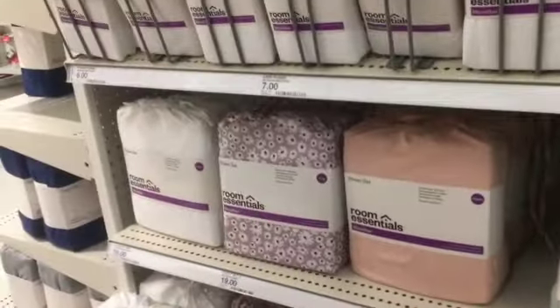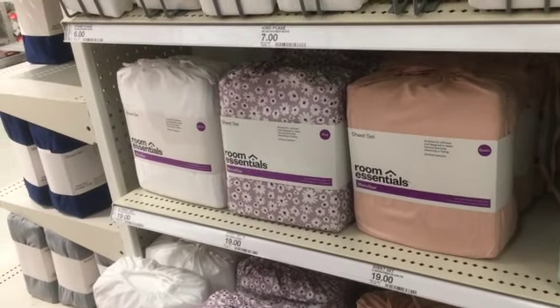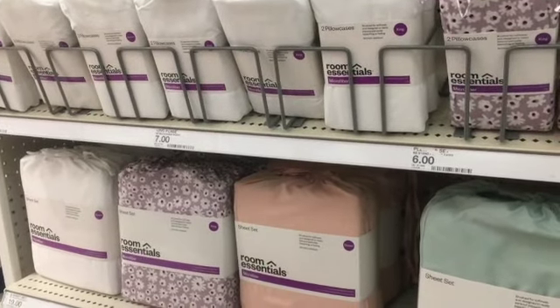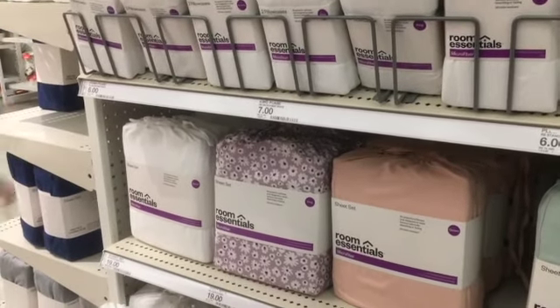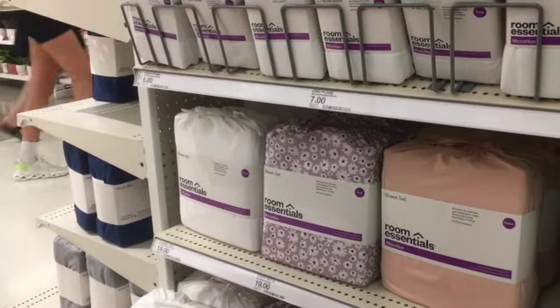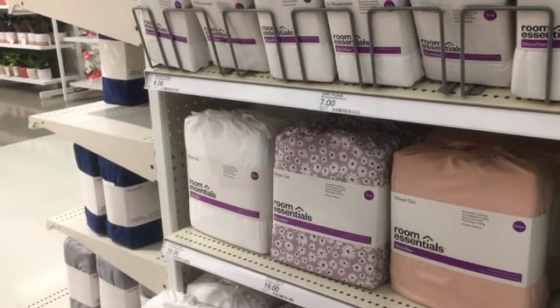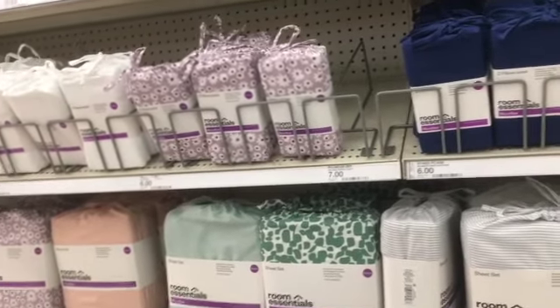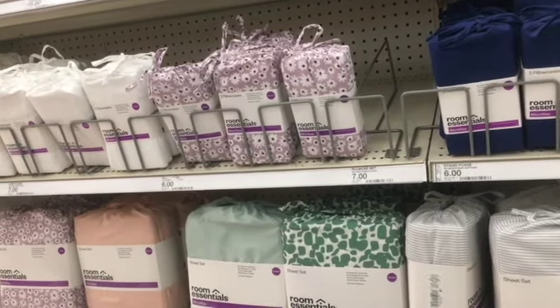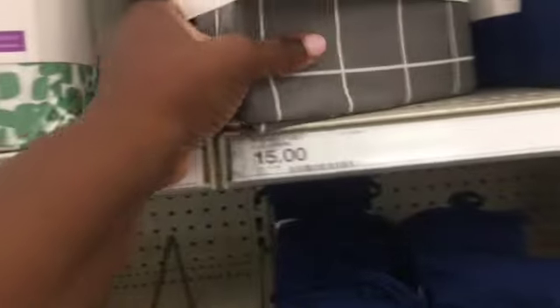Last but not least I always come to the sheets section — pillow sheets, bedding — because I'm always trying to stock up for when family members come home for the holidays, especially around Thanksgiving and Christmas. I hope you guys found this video helpful, let me know what you think in the comments below, and we'll see you in the next one. Bye bye!